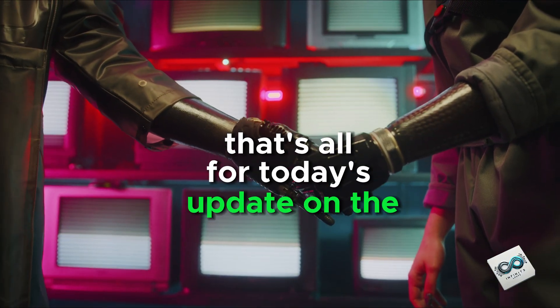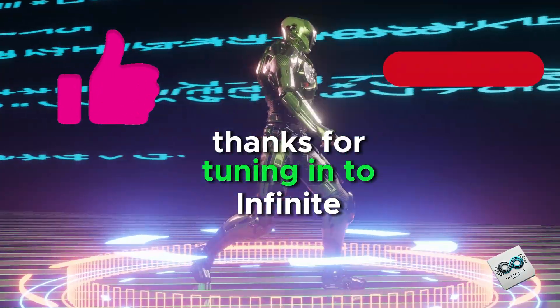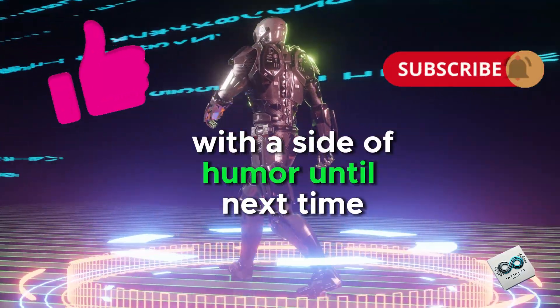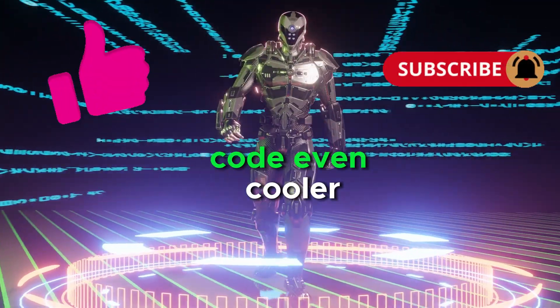That's all for today's update on the wild world of AI. Thanks for tuning in to Infinite Loops, where we loop through the latest tech news with a side of humor. Until next time, keep your circuits cool and your code even cooler.